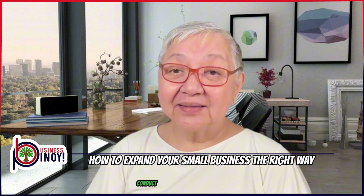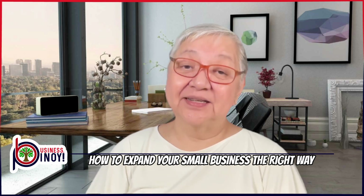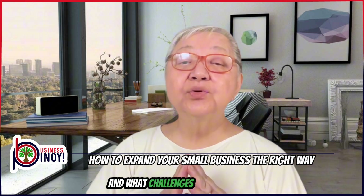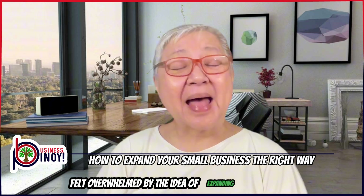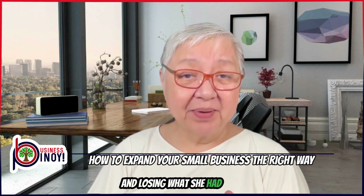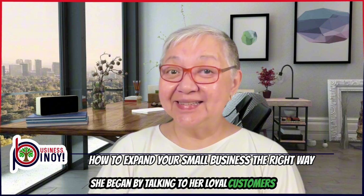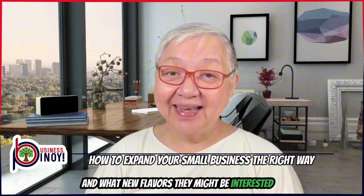Strategy number two: conduct market research. Understanding your market is key to successful expansion. You need to know what your customers want, who your competitors are, and what challenges you might face. Like many small business owners, Janice felt overwhelmed by the idea of expanding her business. She worried about making mistakes and losing what she had built. But she bravely dove into market research. She began by talking to her loyal customers, asking them what they liked about her Longganisa and what new flavors they might be interested in.